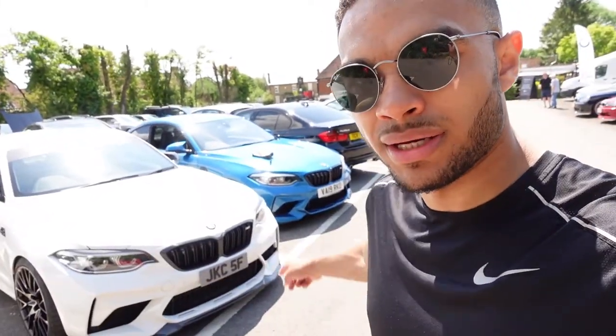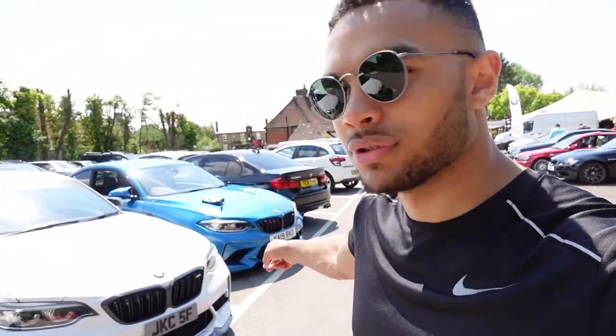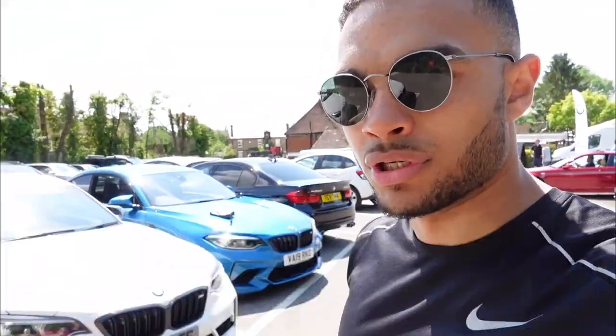We've literally got his BMW M2 Competition there and mine next to it as well. So here's his Alpine white and I've got the Long Beach blue. I'm going to have a look at the parts he's got on his car — let me know in the comments below if you think I should do this to mine.